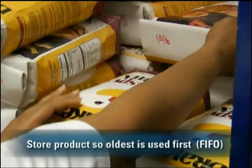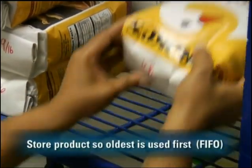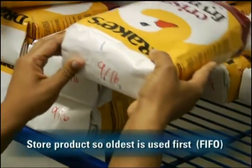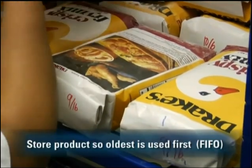Once food has been properly labeled, you have to arrange products to make sure that the oldest inventory is used first. This method is used in refrigerated, frozen, and dry storage, and it's called first in, first out.